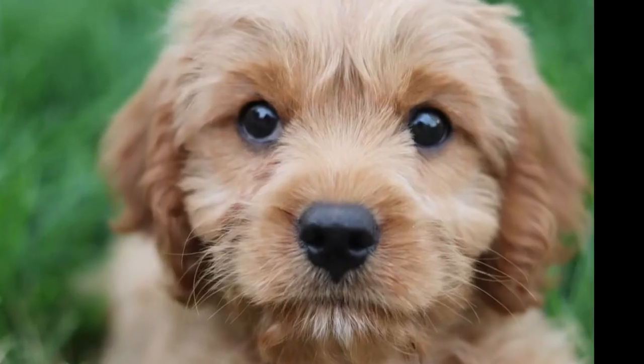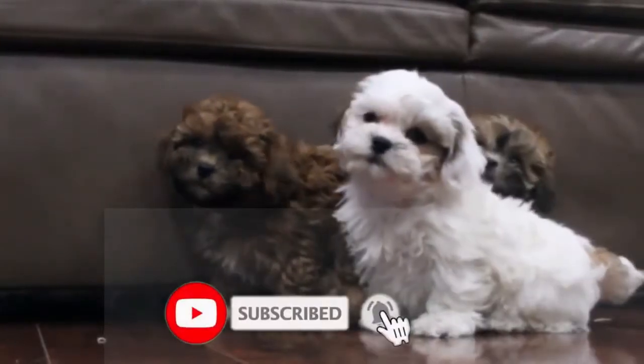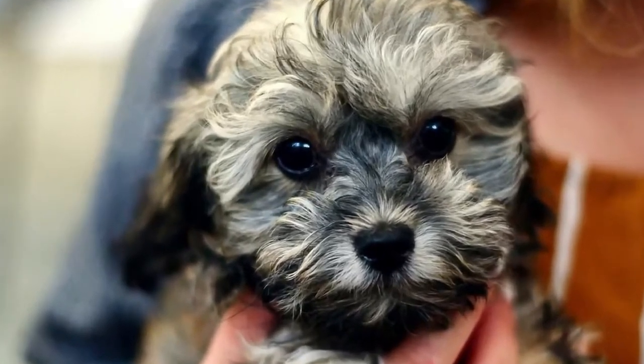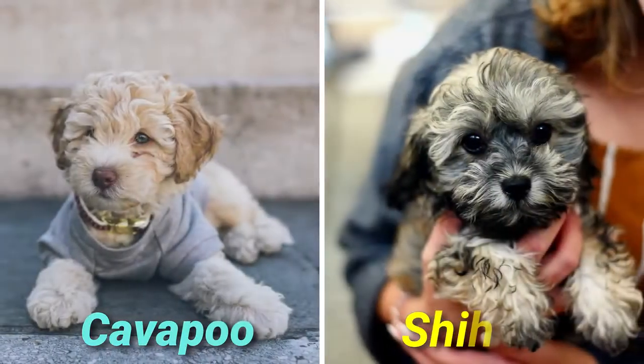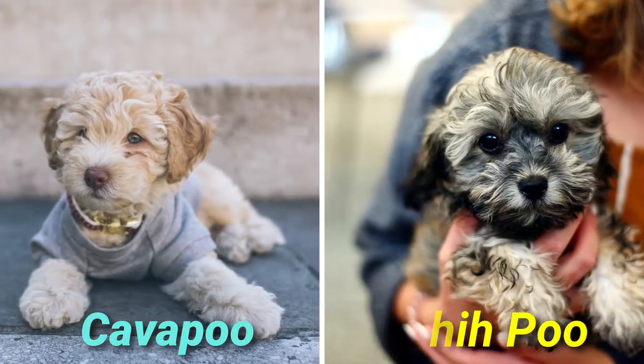If you are looking for a dog that is easy to train, then the Cavapoo would be a better choice. But if you are looking for a dog that is easy to groom, then the Shih-Poo would be a better choice. But overall, which dog is best for your home and lifestyle? This is something you will decide by the end of this video.